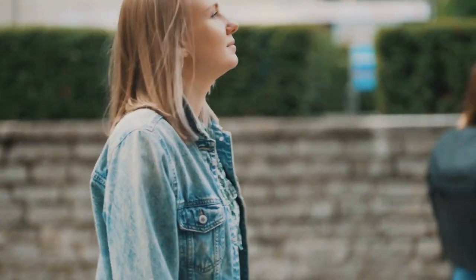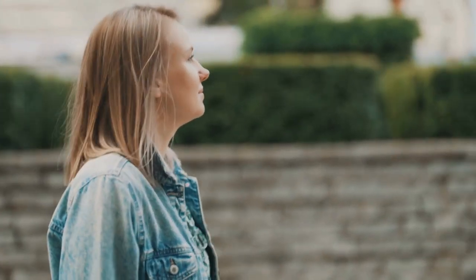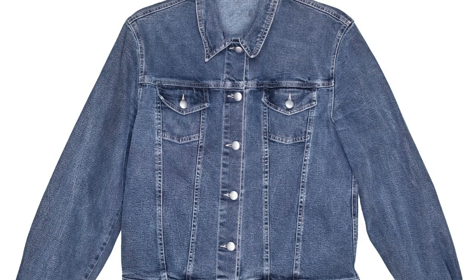With a denim jacket: a denim jacket is a more casual and relaxed option to combine with a short red dress. You can select a light or dark jacket, according to what works best with the dress.